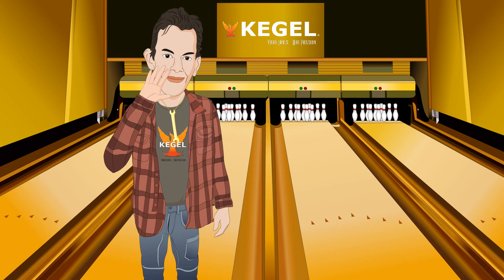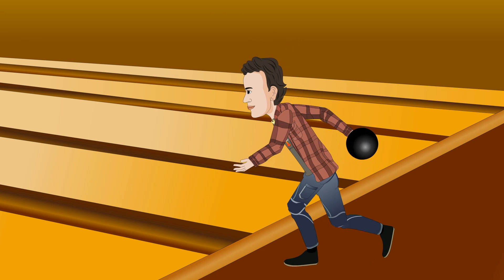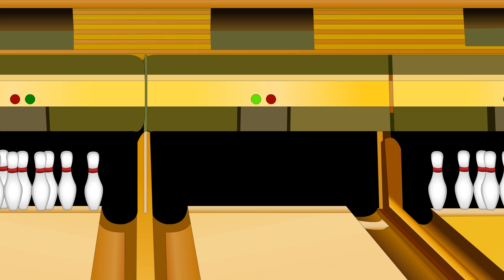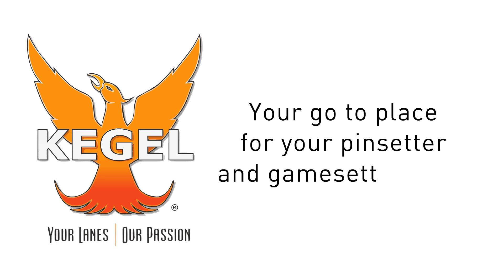Kegel is your bowling manufacturer that offers the finest in quality parts. We've been in business more than 30 years and we have now developed a new pin setter and game setter line. What makes Kegel your go-to place for your pin setter and game setter parts?